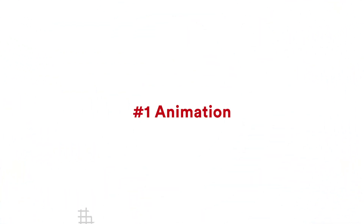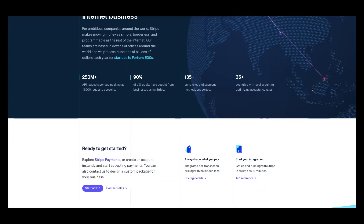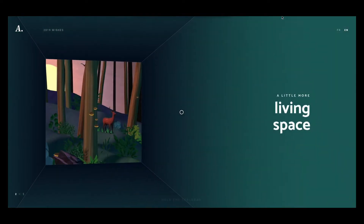Trend number one: animation. Animation is making a strong comeback this year. With the rise of animated graphics used on popular website builders like Webflow, and animation converter tools like Lottie Files, it has made it so easy for us to implement animations on a website.